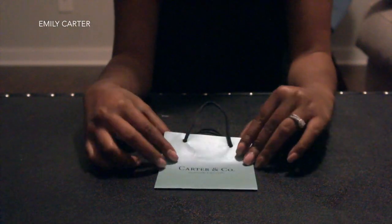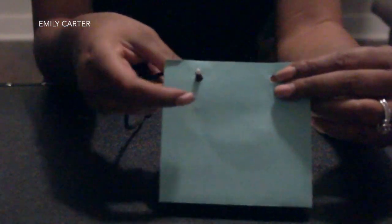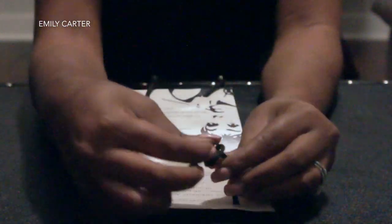To complement our Breakfast at Tiffany's look, we're going to create these invitations using some string that you can purchase at Walmart. We need to put the string through the invitation where the holes are cut and then secure the ends by tying the knot.